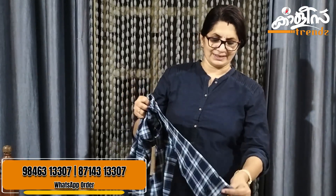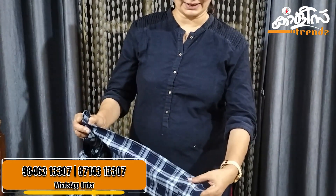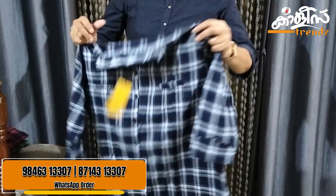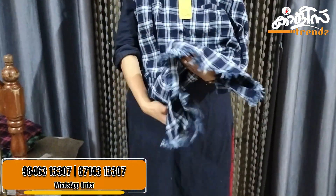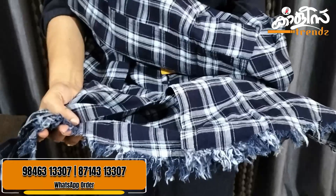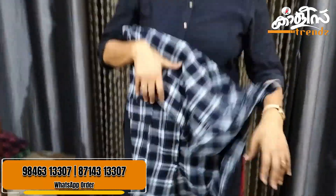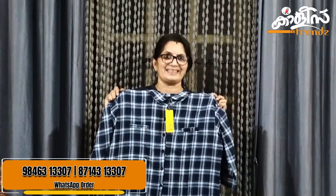This is a nice sleeve. This is a sleeve hem. This is button work. This is stitching. This is a button. Look at the top. This is a careless look. This is a nice look. The price is $699.